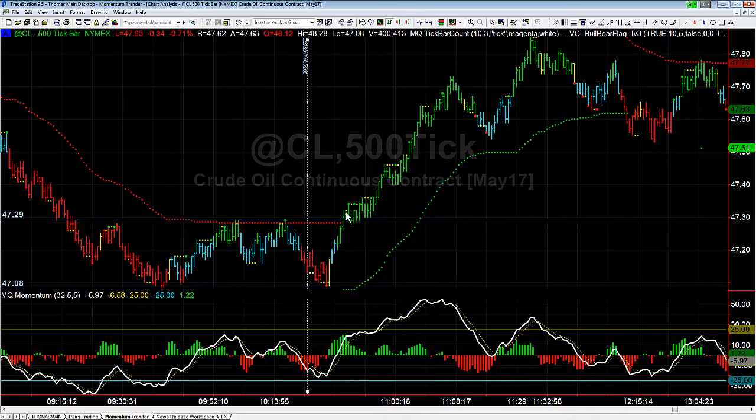Then it goes up and breaks through the no-go zone. Oftentimes when you have a bearish signal that's a pretty good setup and it fails, you look for it to reverse — failed bearish turns bullish — and the exact opposite happens to the downside: failed bullish turns bearish. We know it's failed when it breaks above 47.29.